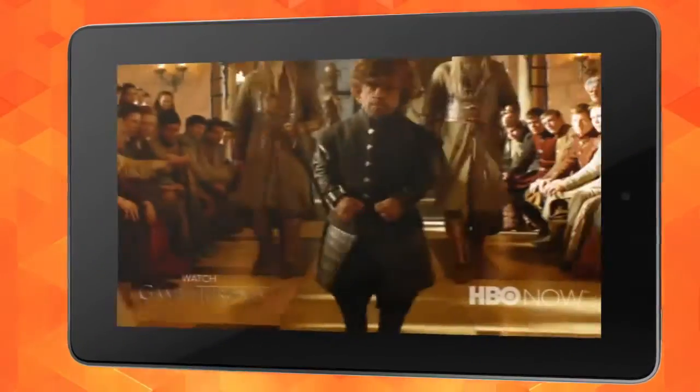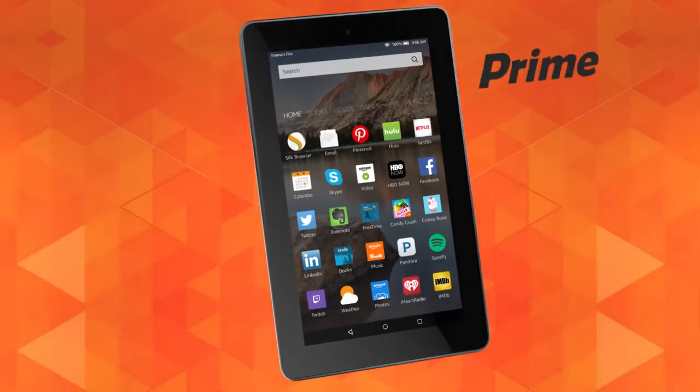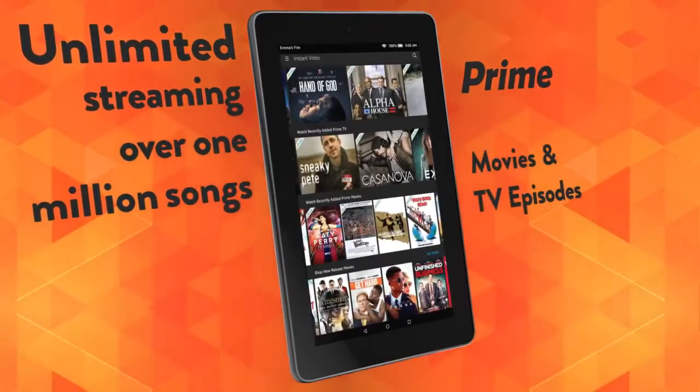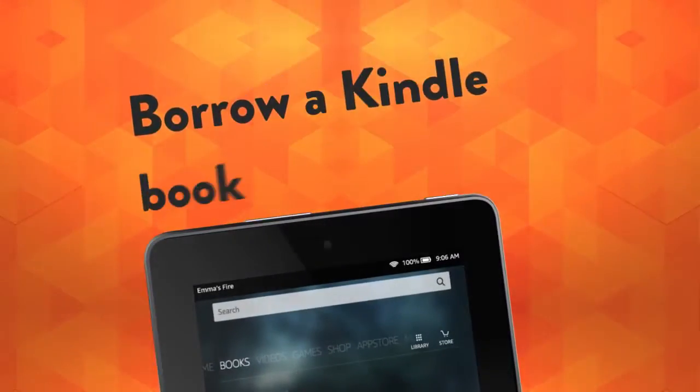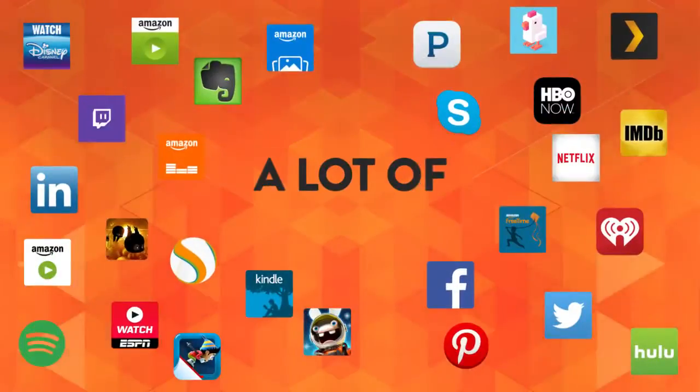Before you know it, over 38 million movies, TV episodes, songs, apps, games, books, and more are at your fingertips. Prime members also get unlimited streaming of over 1 million songs and thousands of movies, TV episodes, and can borrow a Kindle book a month for free from over 800,000 titles. That's a lot of entertainment.